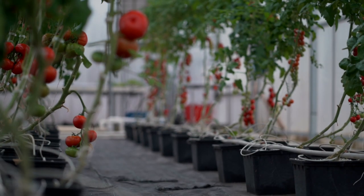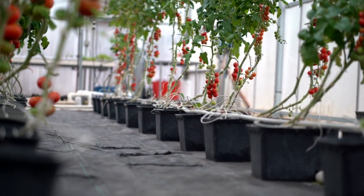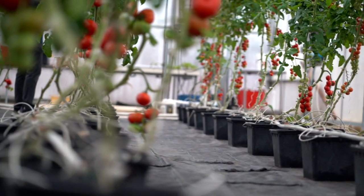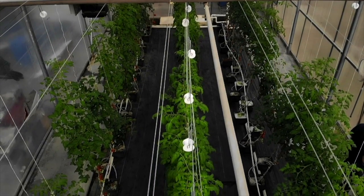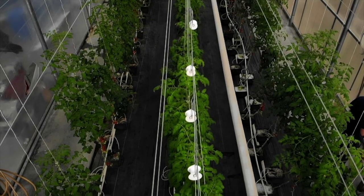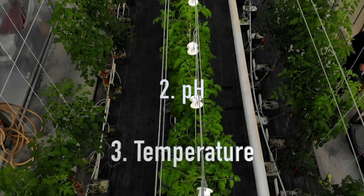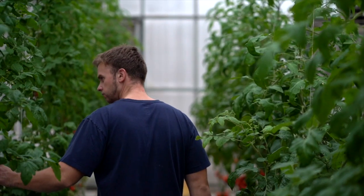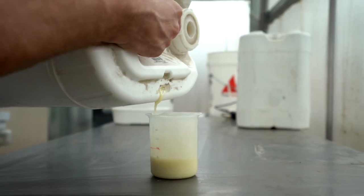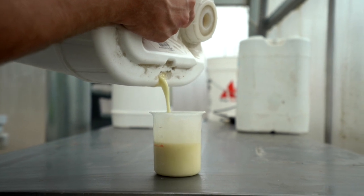Hey guys, it's Tyler checking in. Today I want to talk to you about the most important thing when it comes to hydroponics nutrient management. When it comes to managing the hydroponic growing environment, there are three things I'm mainly concerned with: electrical conductivity or EC, pH, and temperature.